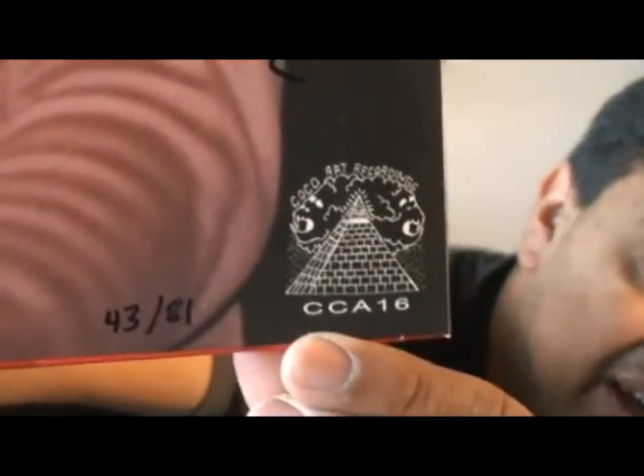Oh, I forgot to tell you — where's my brain? I am number 43 of 81 of the red copy. So I'm no longer a King's drummer, I'm number 43. Sounds like a James Bond movie — 'Good evening, number 43.' I'll see you guys in the next video.